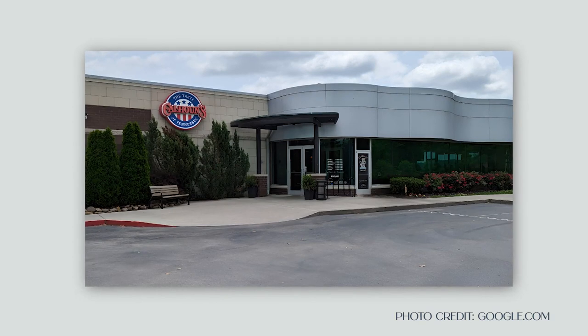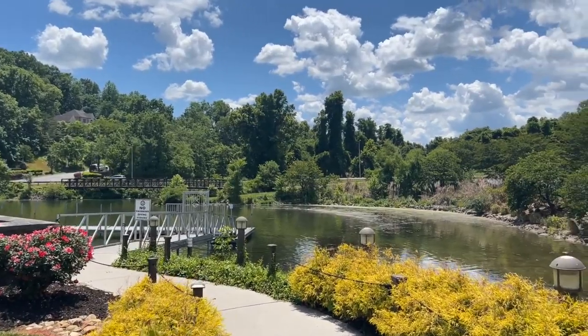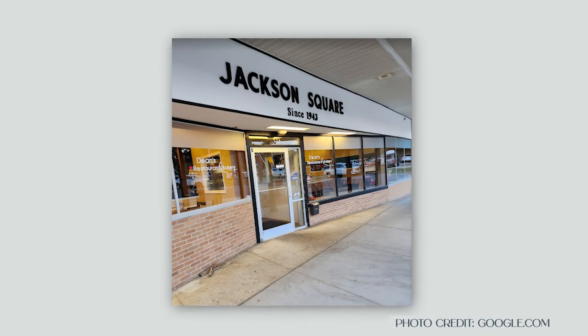Where do you go eat if you live in Oak Ridge, Tennessee? I brought you to my favorite place, which is Calhoun's here on the river at Melton Lake Park. There are many great restaurants here in Oak Ridge, from Aubrey's to Outback, Dean's Restaurant and Bakery, and many others.